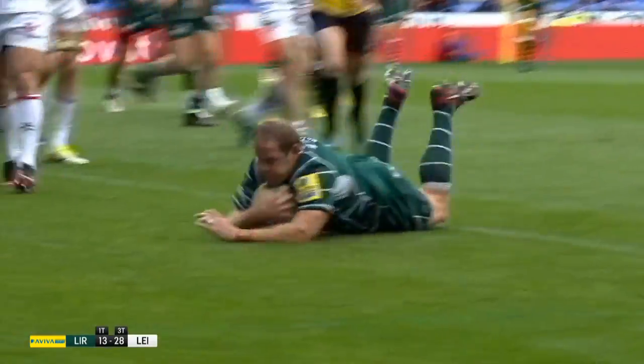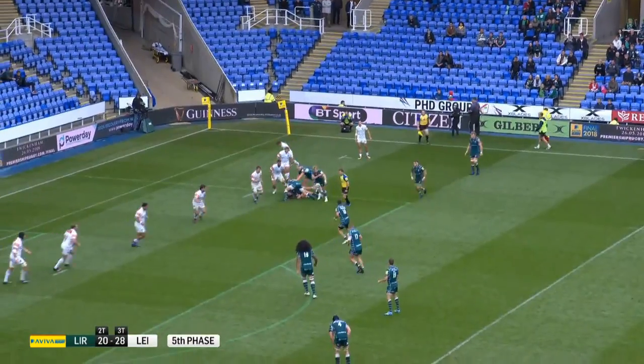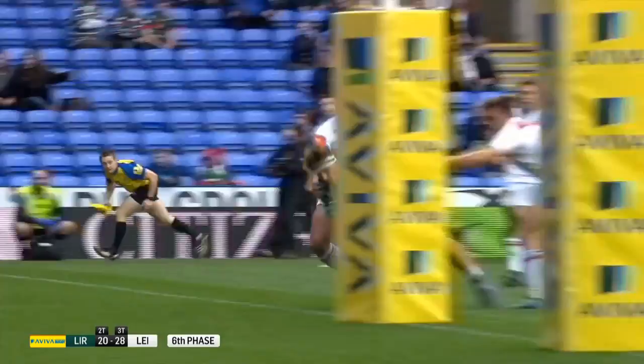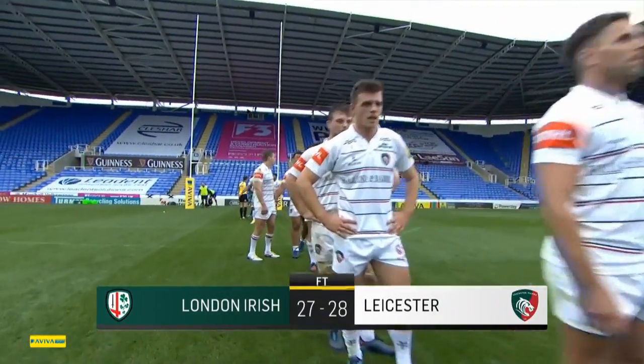Bell converted and Irish kept the hammer down in search of a losing bonus point, a reward they duly received. And in the last play of the game, Marshall cut back inside to find Alex Lewington, who burst past three Leicester players to score. A crucial bonus point secured for the Exiles, but the final score: 27-28 to Leicester.